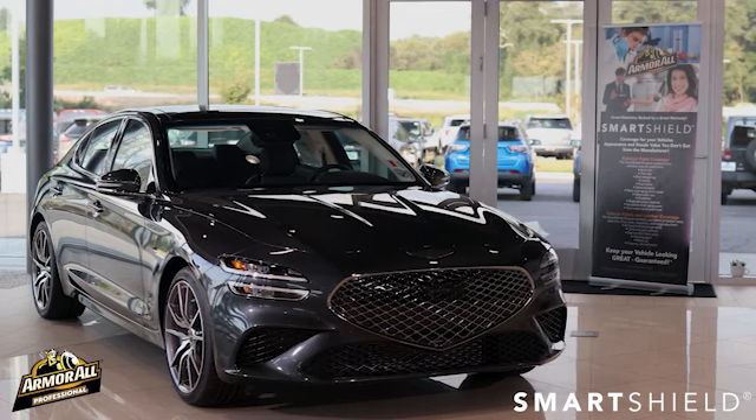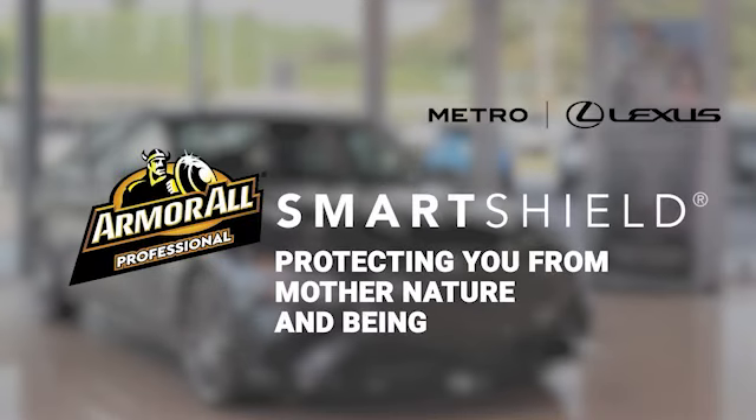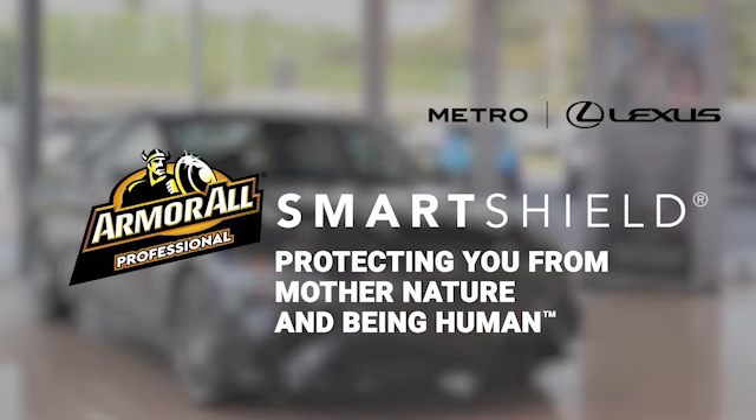Well, that's it. It's simple — if your car looks great, it's worth more. Thanks for considering Armor All SmartShield at Metro Lexus and enjoy your new vehicle.